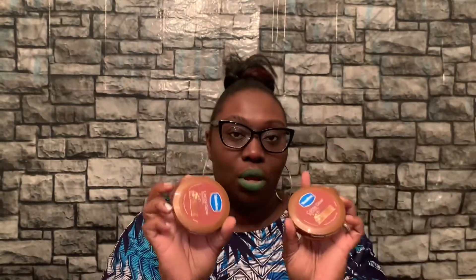I also picked up Dove and Vaseline. You can get Dove at Dollar Tree for a dollar, and they were a dollar each here too. The Vaseline Cocoa Glow was also a dollar — gotta have your Vaseline.